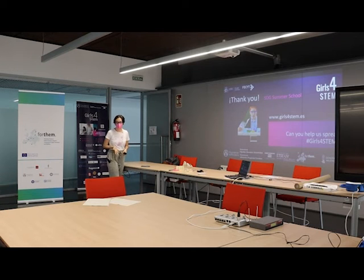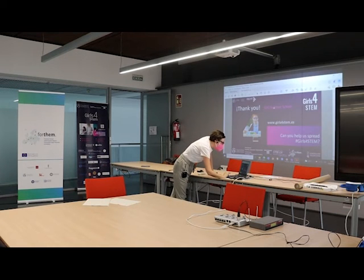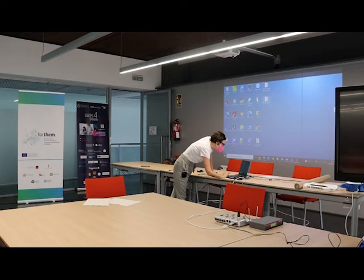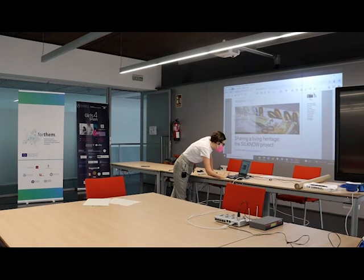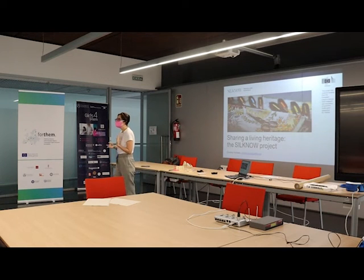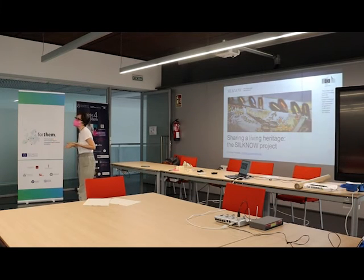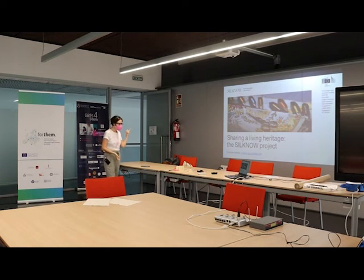That covers my trajectory. Now let me present the SILNOW project. I can see here an interdisciplinary team — people from the technological side and from social sciences. That is exactly what the SILNOW project is about: bringing together different areas of knowledge to achieve better results.